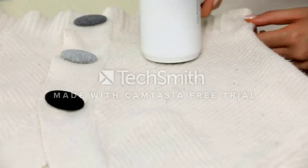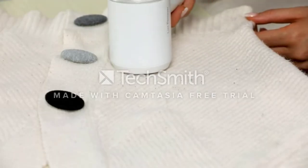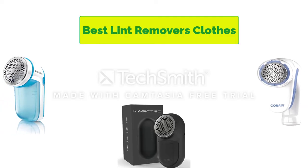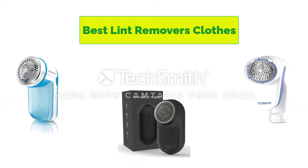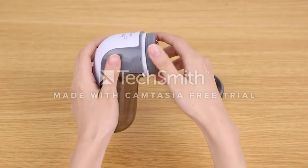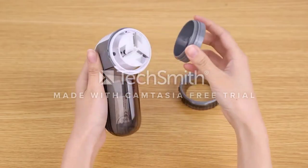Hello, welcome to our gear research channel. Today in this video, we are going to show some of the best lint removers for clothes that are best sold on Amazon. If you want more information and updated pricing on the products, check the links in the description below, so let's get started with the video.